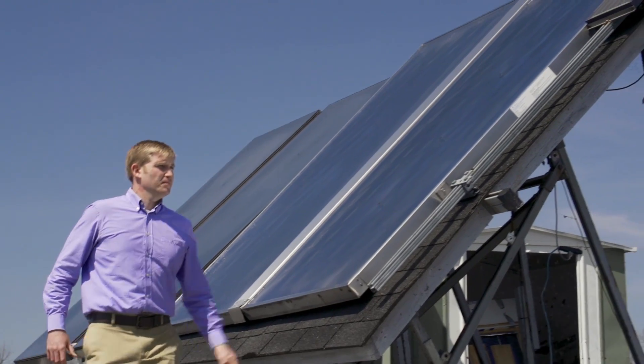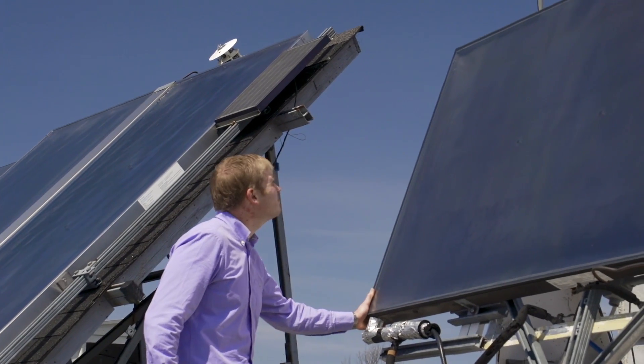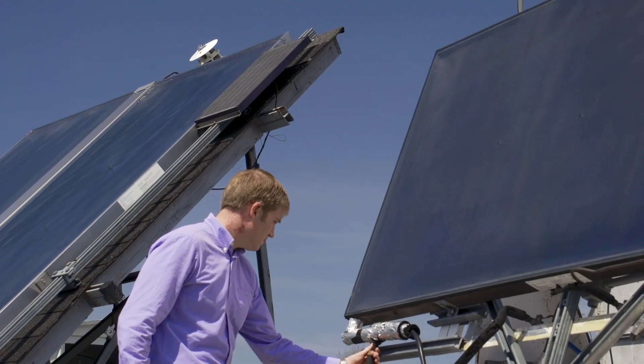The ISC, or Integral Stagnation Control technology, is passive, which means it uses no additional power, it does not affect the overall size of the solar thermal collector, and it requires very little maintenance.